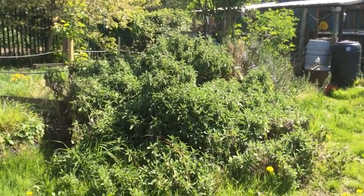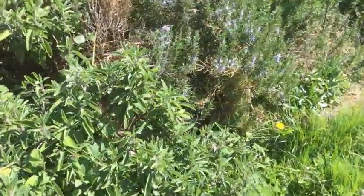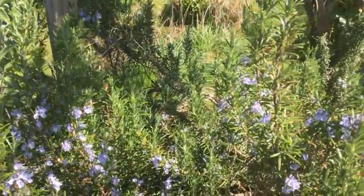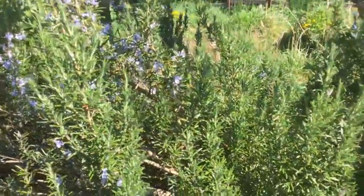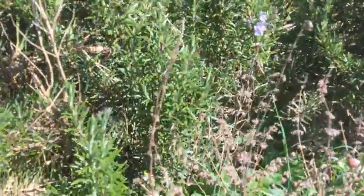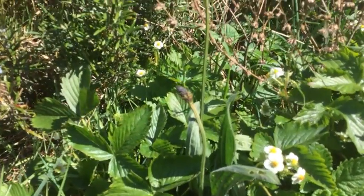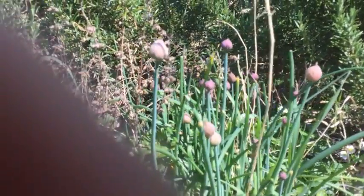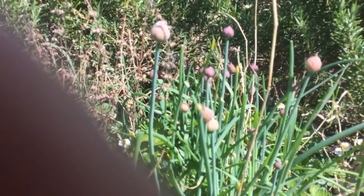Our herbs — our sage and our rosemary are looking very healthy. The rosemary has got some beautiful blue flowers on — look at this, very pretty, and visited by bees. Down here are our teeny-weeny alpine strawberries, all coming out in flower. Remember those ones — when you taste them it's a beautiful strawberry flavor! And right next to them — can you tell me what they are? Yeah — chives! The chives are just about to flower. If you want to eat them, you shouldn't let them flower, but I love the flowers — they're pretty.